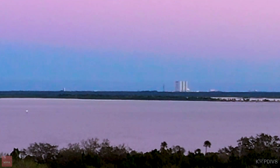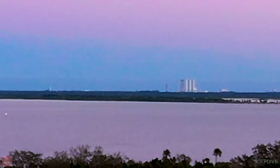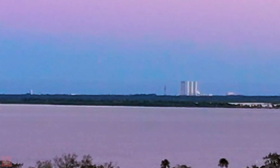T-minus 30 seconds here on USSF-67. Come on, Falcon Heavy, let's do this! I am so excited. Now it's going to get pretty loud here right at liftoff and right after liftoff, so you're not going to hear us talk for about a minute or two.